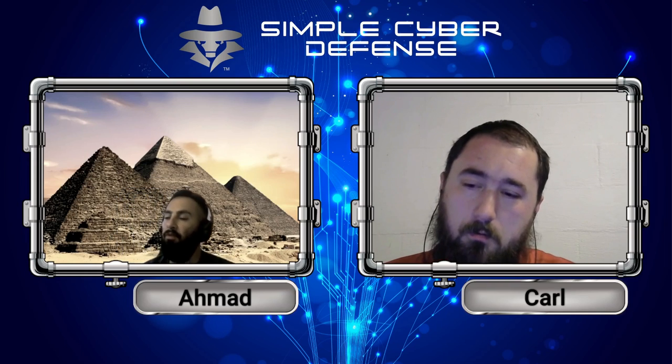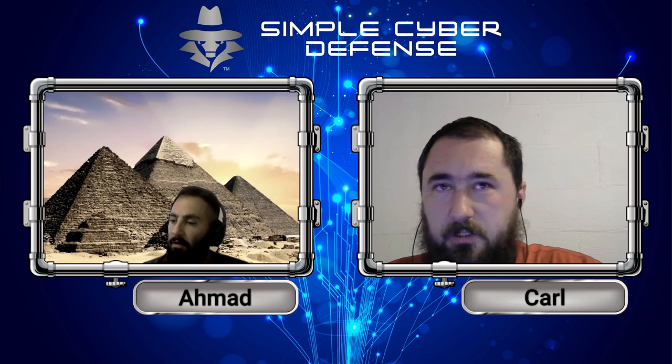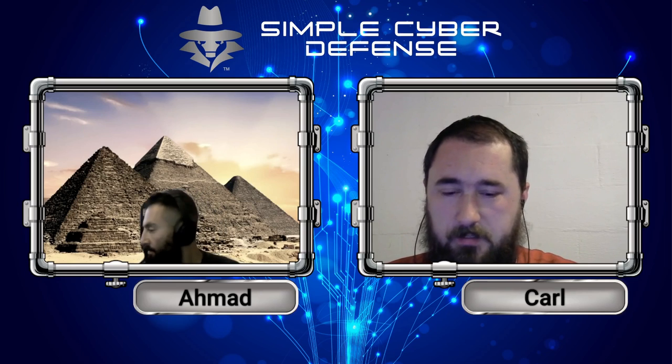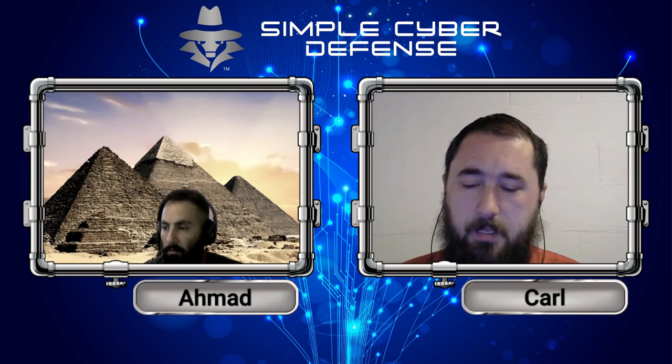Not everybody understands what a digital signature of a file is. A digital signature is kind of like a physical signature, except it's not able to be forged, because there's what's known as a private key and a public key.